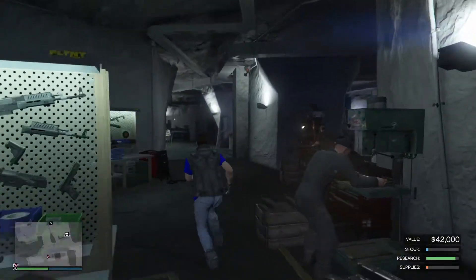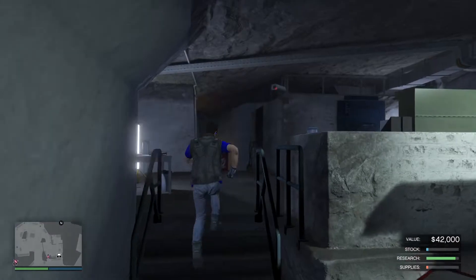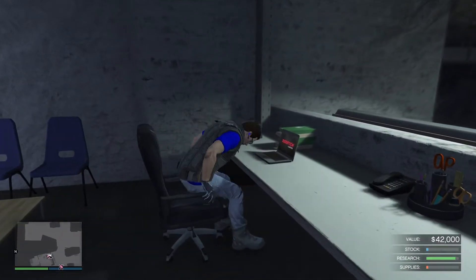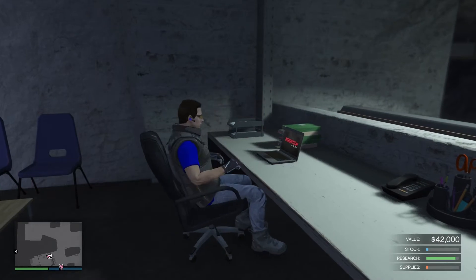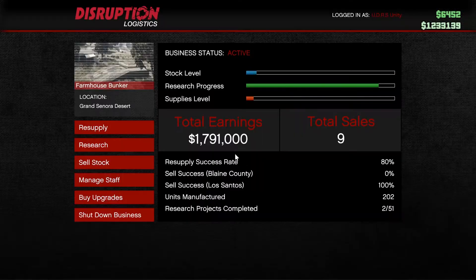Looks like supplies are about to run low, so I'll get my workers to get some more. Work to be done — looks like the research is getting nearly there, so I might be able to go on disruption logistics to get ready to do a steel supply job.